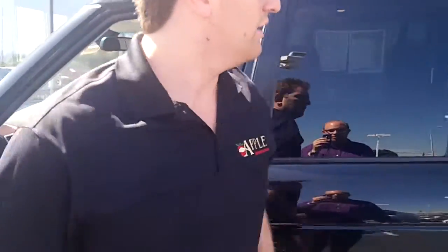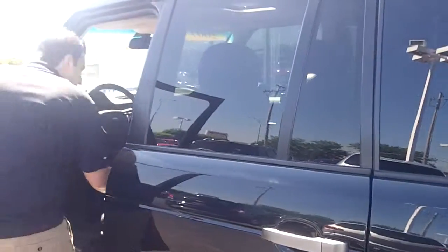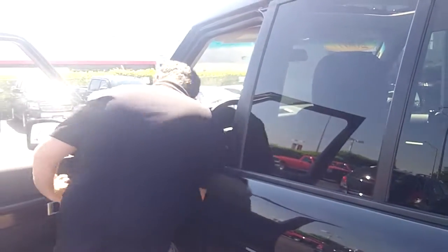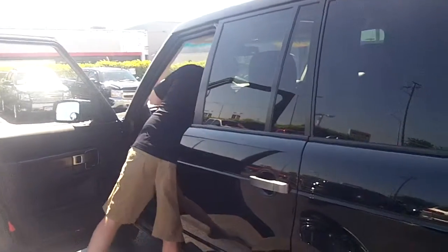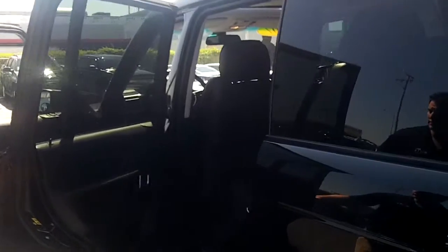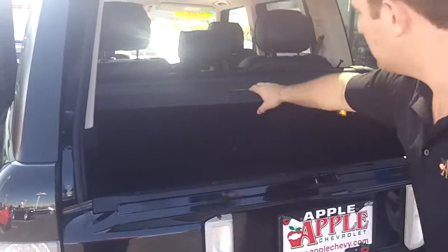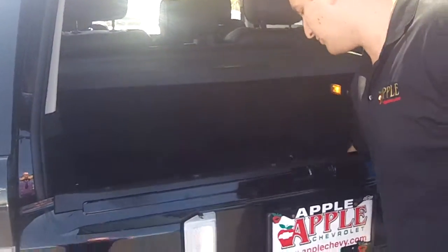Dual climate control for you and any passenger needs. Very spacious vehicle. Also has dual climate control in the back for you and any guests. A ton of trunk space in this Range Rover.